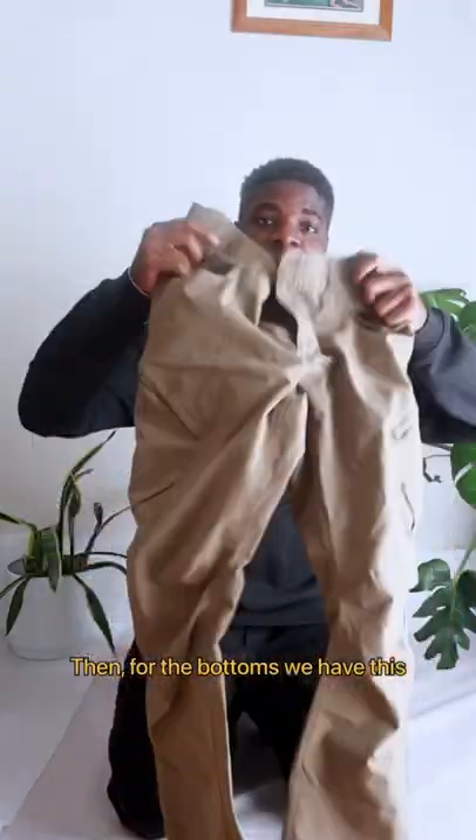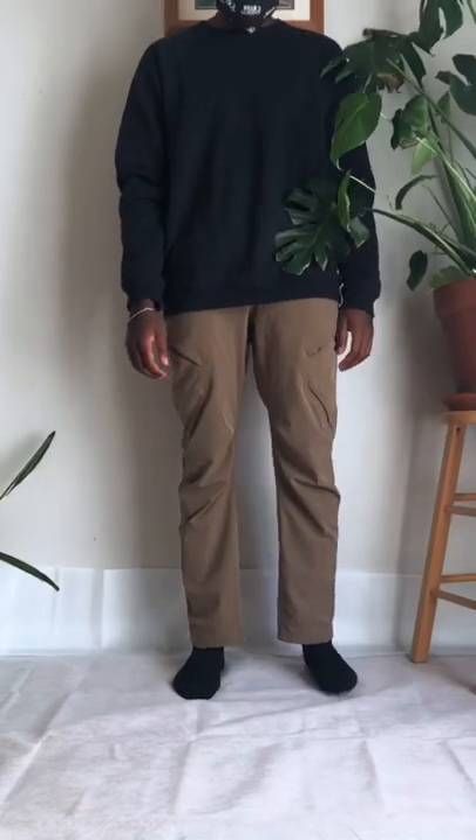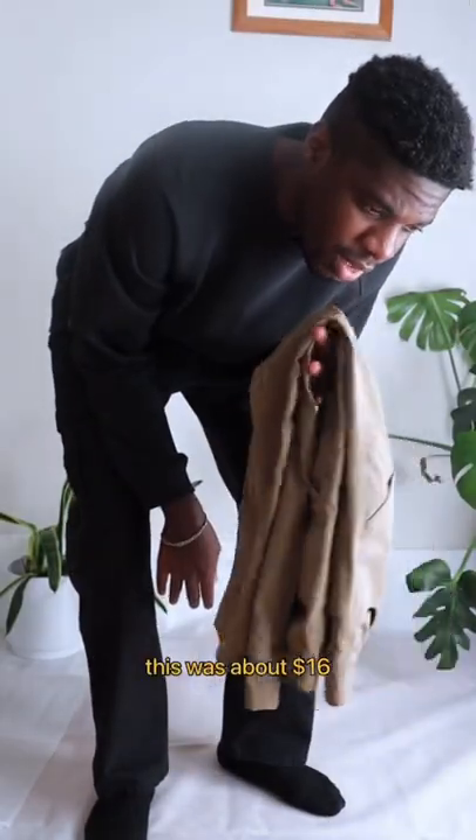Then for the bottoms we have these Under Armour cargo pants. This is kind of brown, beige. And they were really cheap too — this was about $16.00.